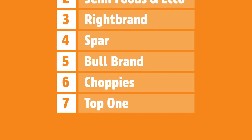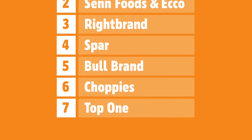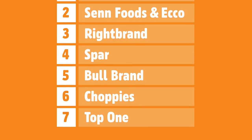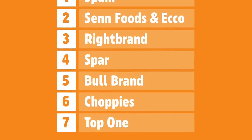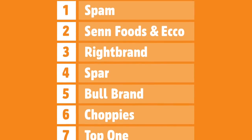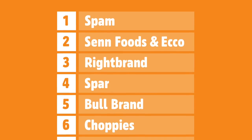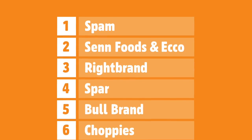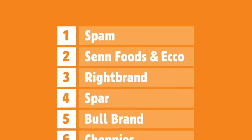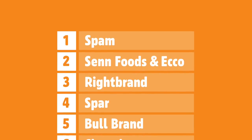Let's bring up the rankings. Coming in at number 7: Top One — get that trash off the shelves. Number 6: Choppies. Number 5: Bull Brand. Number 4: Spar. Number 3: Right Brand. Tied at number 2: Sen Foods and Echo. And at number 1 is the classic SPAM. Is it worth 100 pula? Go find out for yourself — we just know it's king.